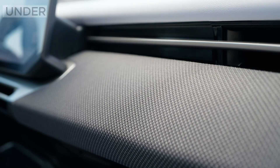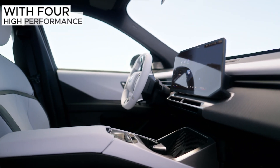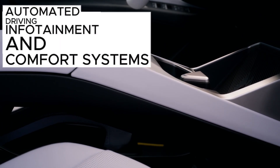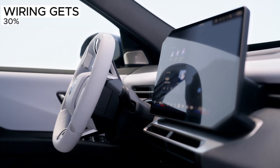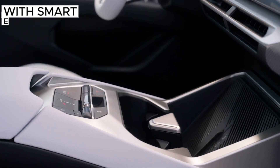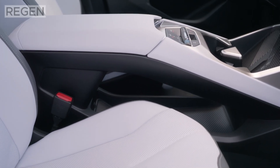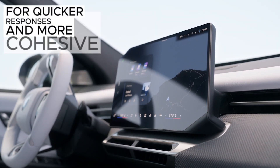Under the skin is a new electronics architecture with four high-performance superbrains handling driving dynamics, automated driving, infotainment, and comfort systems. BMW says processing speeds jump, wiring gets 30% lighter, and even the fuses go digital with smart e-fuses to optimize power states. The Heart of Joy controller orchestrates drivetrain, regen, brakes, and steering for quicker responses and more cohesive behavior.